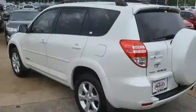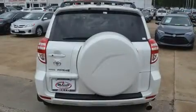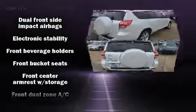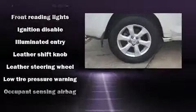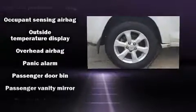Passenger security is always assured thanks to various safety features such as dual front impact airbags, head curtain airbags, traction control, brake assist, anti-whiplash front head restraints, ignition disabling, and four-wheel disc brakes with ABS.